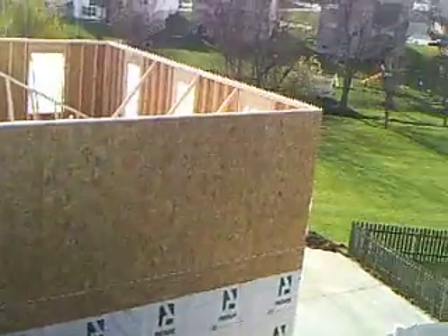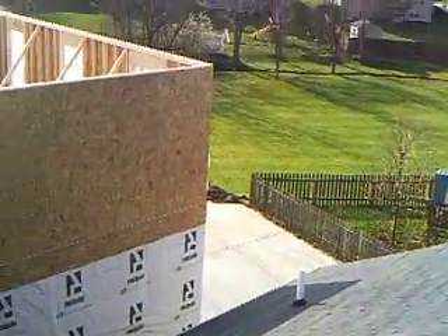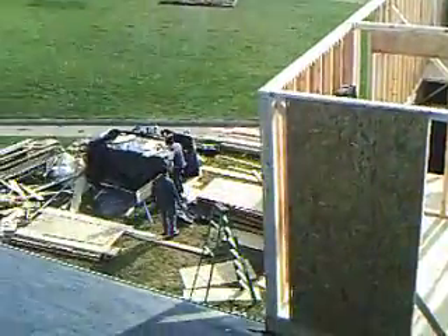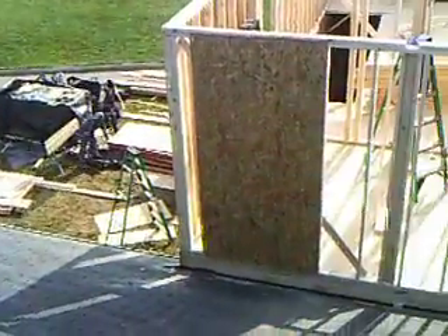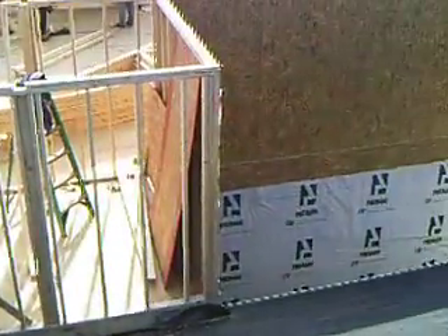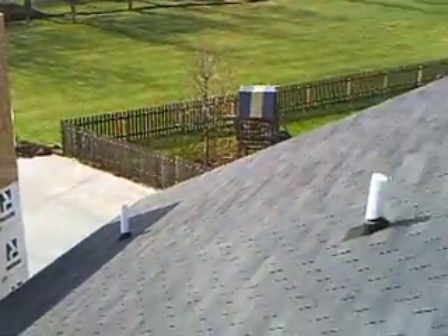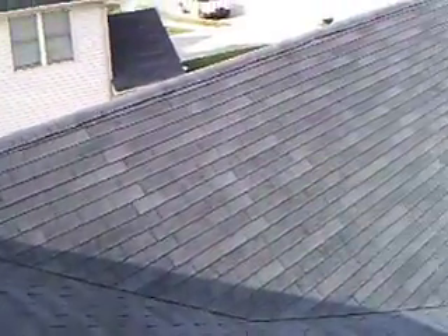Here's what it looks like from the top of the existing house. There's a lot of room from here. There's a lot of room for the kitchen.